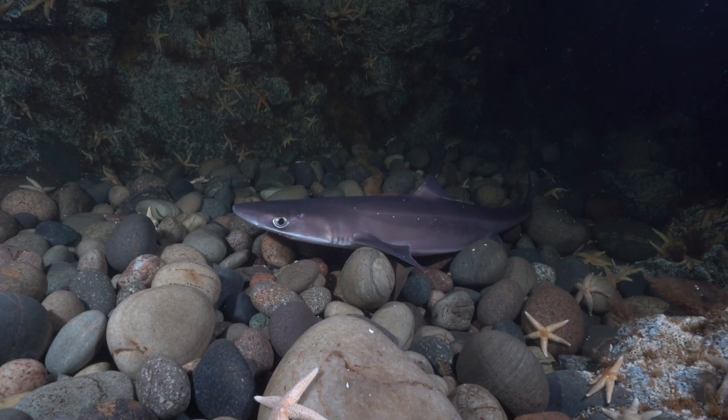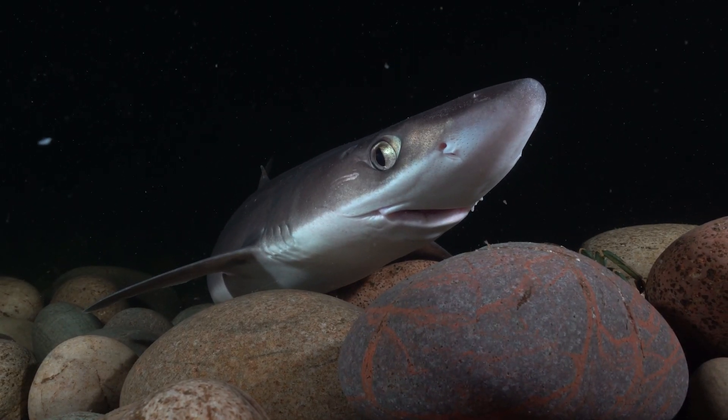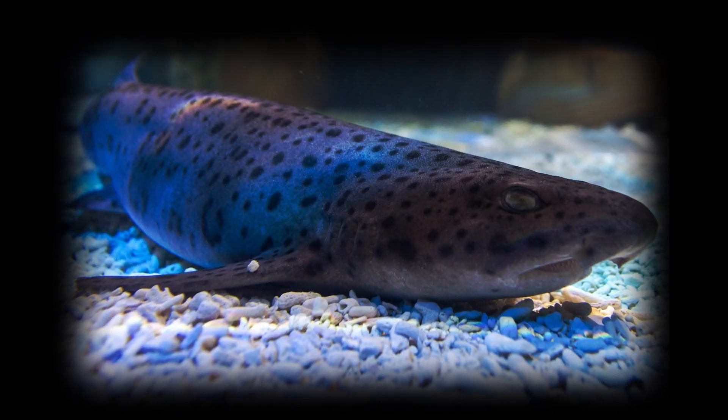Which species are you looking to apply this research to next? In UK waters, spur dog — that's prohibited to be caught by fishermen and can be a really big problem if they do catch it, so if this could be applied to them to reduce their bycatch, that would be great. The bull huss as well — it's closely related to the catshark so would have a similar ecology and behaviour, and its numbers are decreasing, so we don't want to catch them and affect their population. It applies to any UK demersal shark species with a similar ecology and behaviour to the catshark.